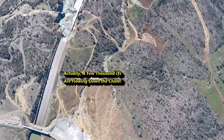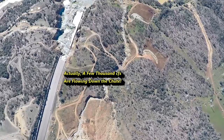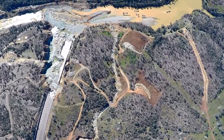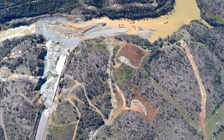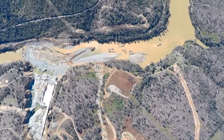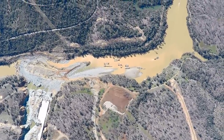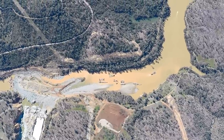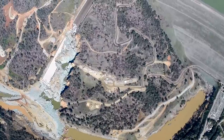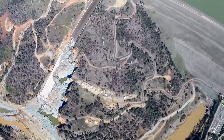Right now, all the water has been shut off. The reason for this is that there is an estimated one million cubic yards of debris — rock, concrete, soil, trees — stacked up at the bottom of that dam, preventing the operation of the power plant and two drain valves at the bottom of the dam.